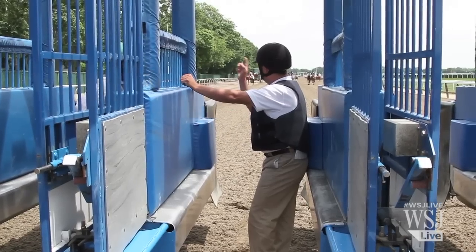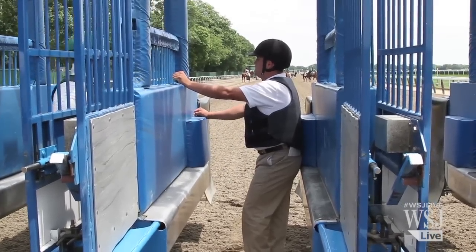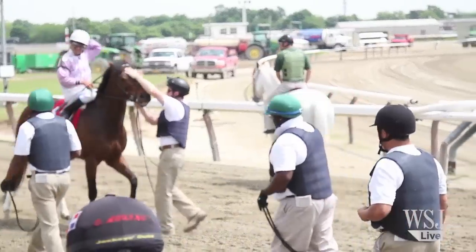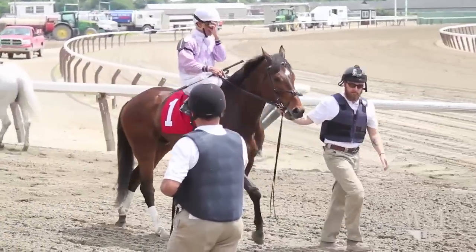When it is time for a race, members of the crew share this tiny space with whatever horse they lead in. They use different techniques to help keep their horse focused and calm.